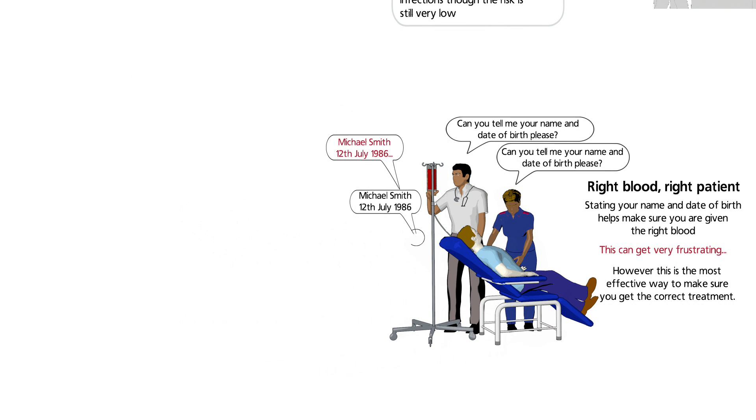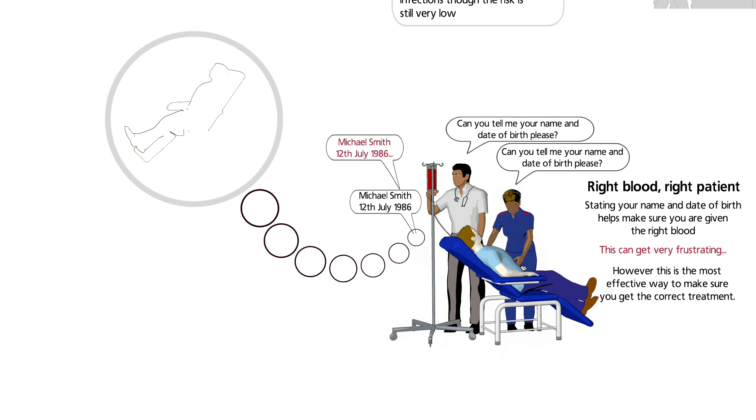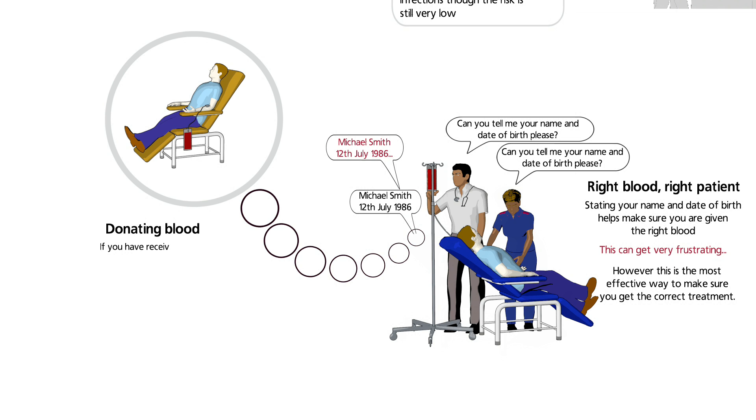If you have received a blood transfusion, you can no longer donate blood. Everyone who goes to donate blood is asked whether they have previously had a transfusion.